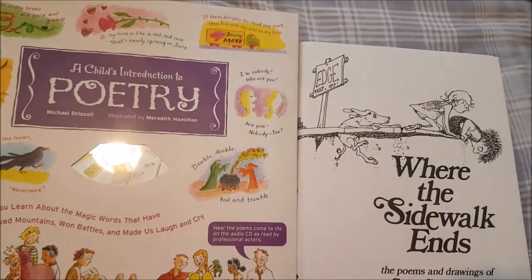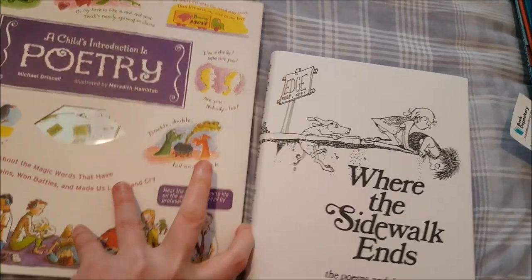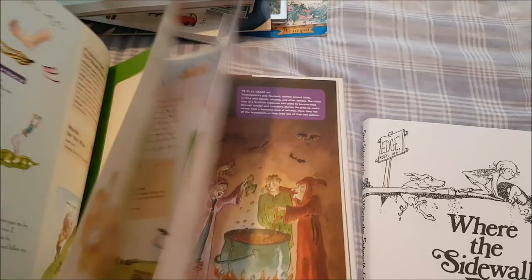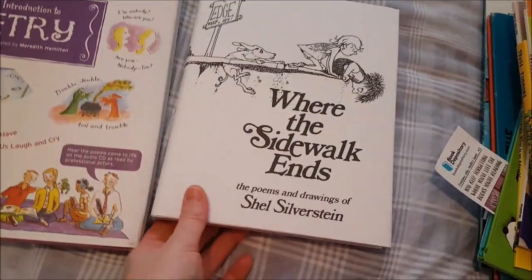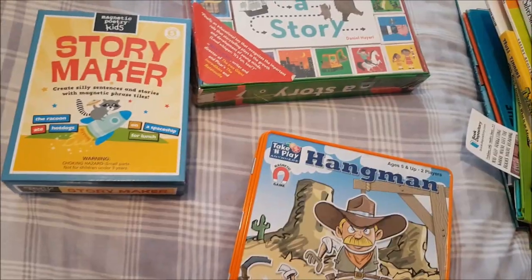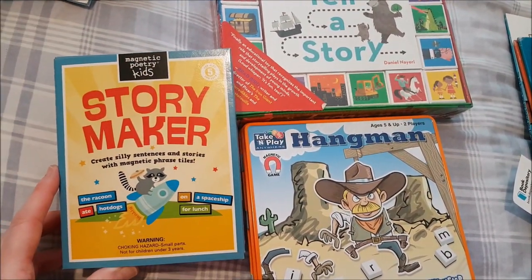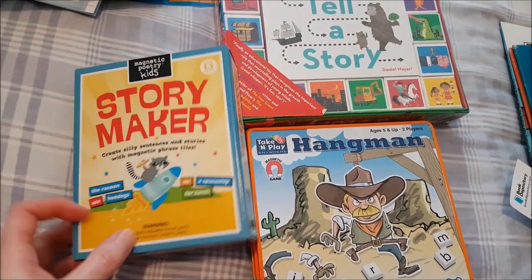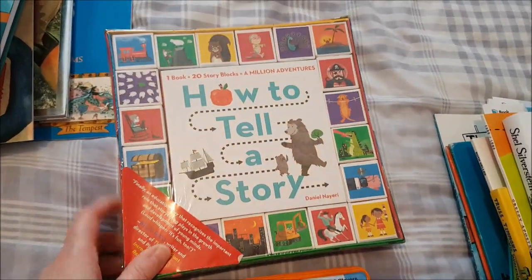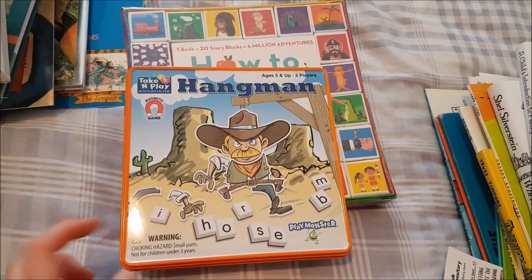She also recommends two poetry books. I picked 'A Child's Introduction to Poetry' — beautifully illustrated — and 'Where the Sidewalk Ends,' which is really funny. I know my daughter's going to love that one. There are also three games: The Story Maker (create silly sentences with magnetic tiles), 'How to Tell a Story' with story cubes, and Hangman Games for spelling practice.